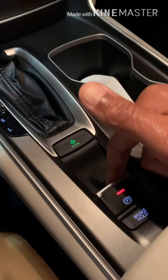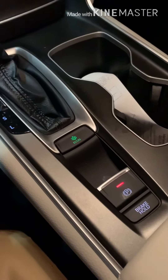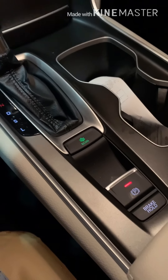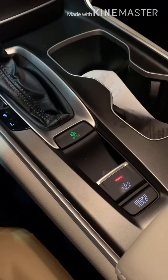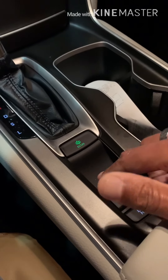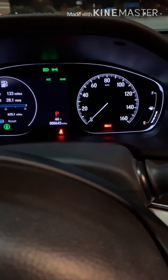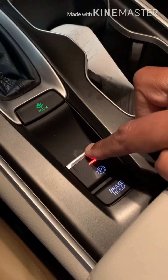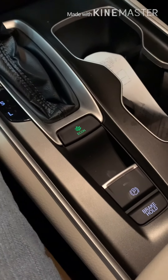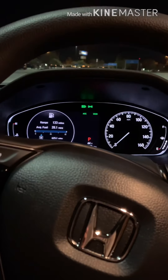To engage the electronic parking brake, put your foot on the brake and push it up. You will hear an electronic noise in the back and feel the car buckle down. To disengage it, just put your foot on the brake and push it back down — that releases the brake.